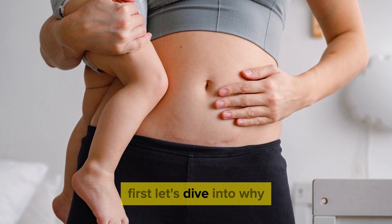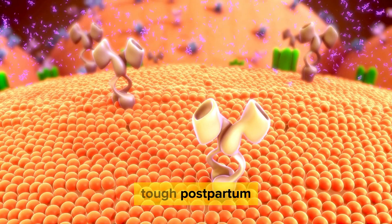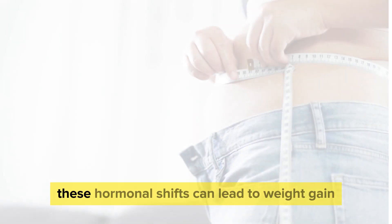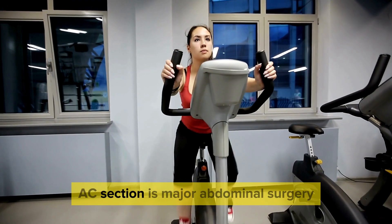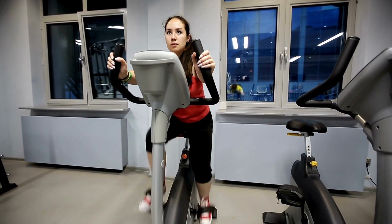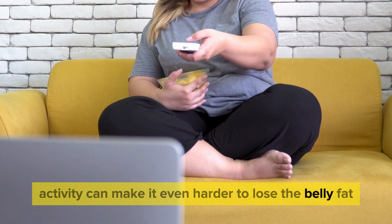First, let's dive into why losing belly fat after a C-section is particularly tough. Postpartum, your body undergoes significant hormonal changes. These hormonal shifts can lead to weight gain, especially around the abdomen. Additionally, a C-section is major abdominal surgery, which means your body needs time to heal before you can start exercising. This delay in physical activity can make it even harder to lose the belly fat.